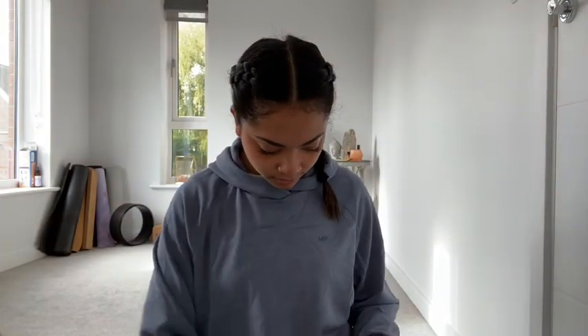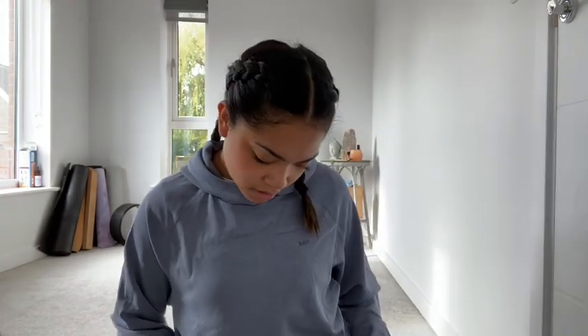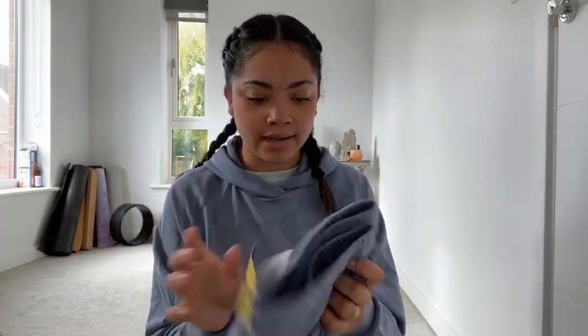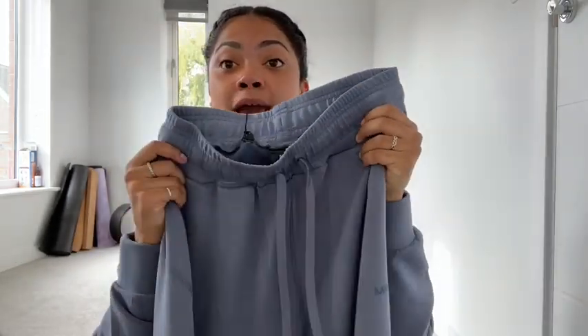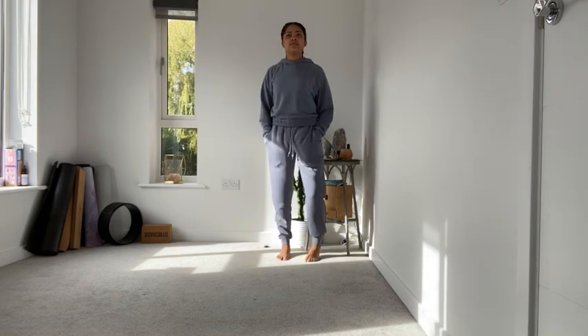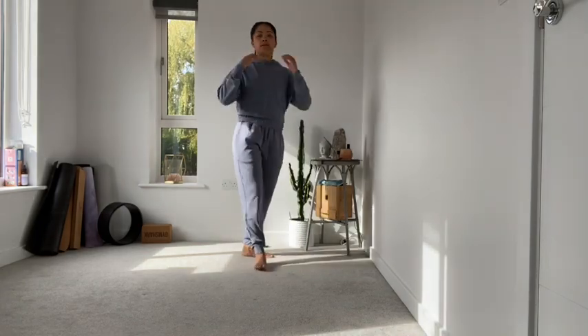Okay, next package. This is the Women's Composure Joggers. It's called Official MP but it's MyProtein - I think it's just their clothing brand. Matching joggers - let's try these on. Okay, I'm down for this, it's so comfy. These are really bagged and you can see from the back and front - I might actually keep this on for the rest of the day.